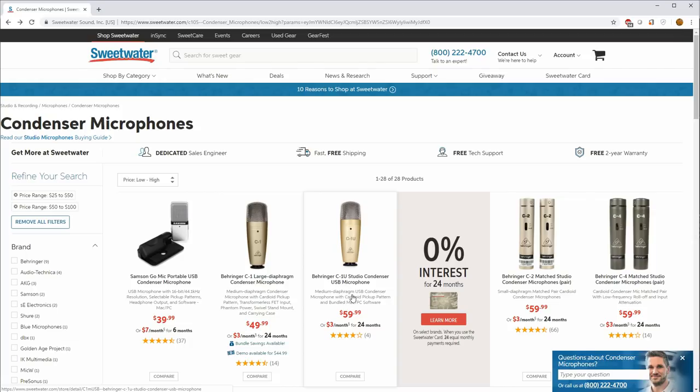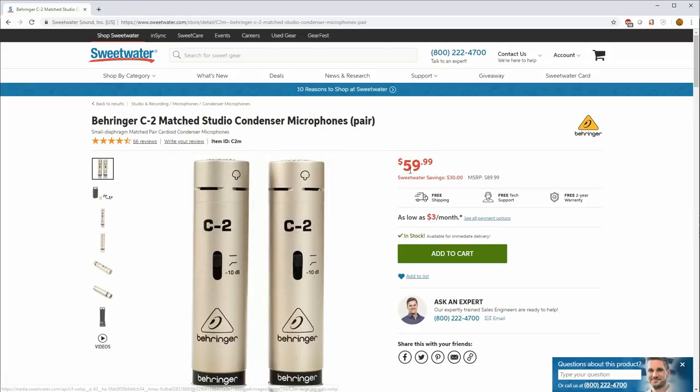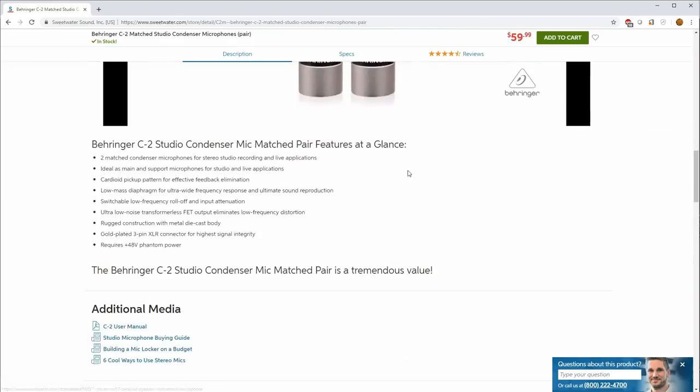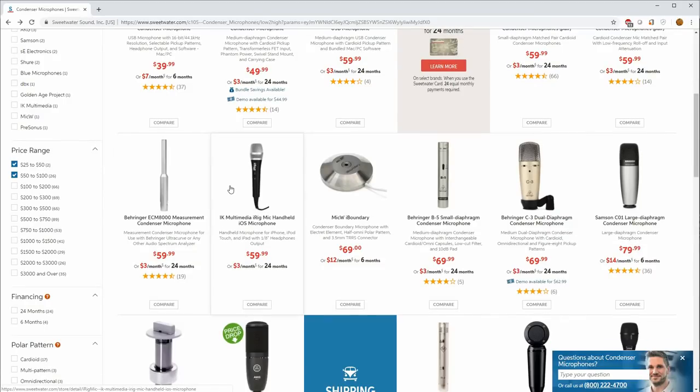They also have the C1U, which is the USB version of the same mic — useful if you don't have an audio interface. There are also the C2 and C4 small diaphragm condensers from Behringer. If you're looking for a cheap pair of drum overheads or a stereo pair for an acoustic instrument, that could be interesting. They have the same diaphragm size as the C1 — a pair for about $60. I'm going to skip over handheld microphones since we're focused on home recording.